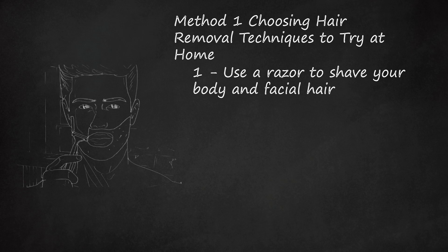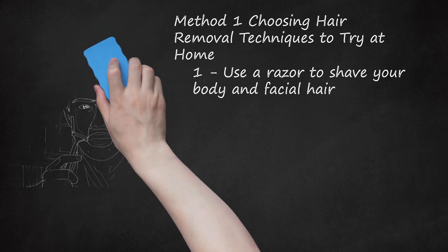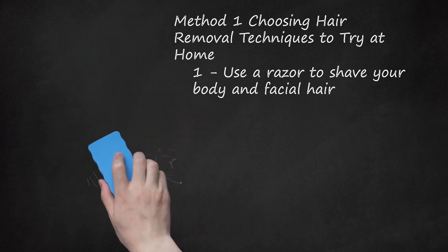Some women also prefer to shave their bikini line, the perimeter around the outside of their underwear. Choose shaving if you're looking for a cheap and pain-free way to remove hair. Avoid shaving if you have sensitive skin, grow hair incredibly quickly, or are strapped for time.